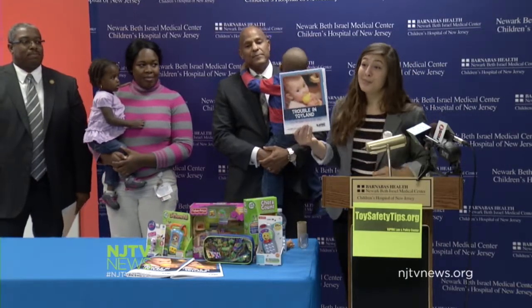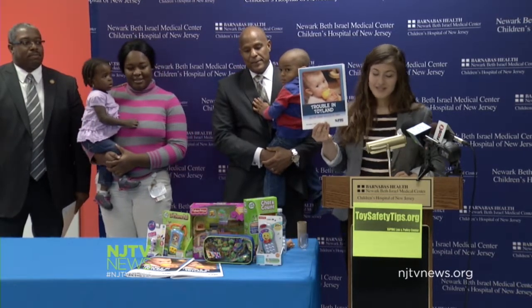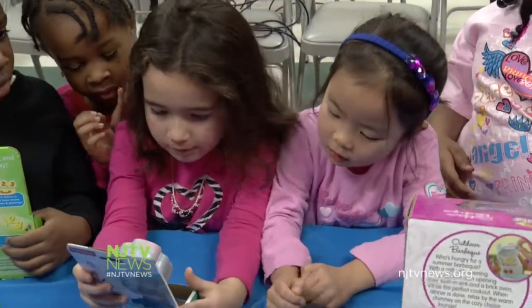These toys sound harmless, but how do you know if they're safe? The New Jersey Public Interest Research Group, NJPIRG, displayed all kinds of toys found on the shelves of big and small retailers. PIRG got them safety tested at a lab. The result?